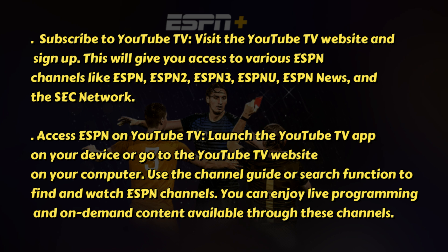Launch the YouTube TV app on your device, or go to the YouTube TV website on your computer. Use the channel guide or search function to find and watch ESPN channels. You can enjoy live programming and on-demand content available through these channels.